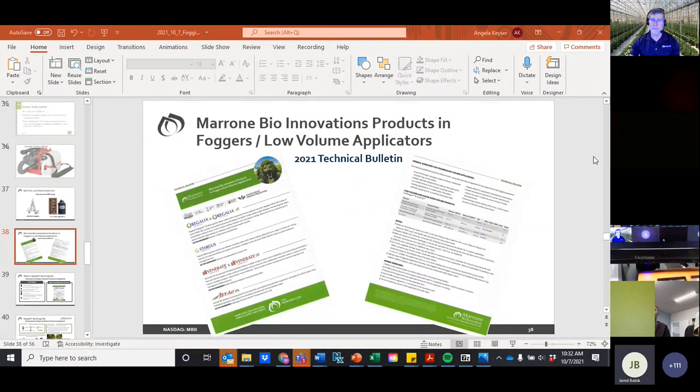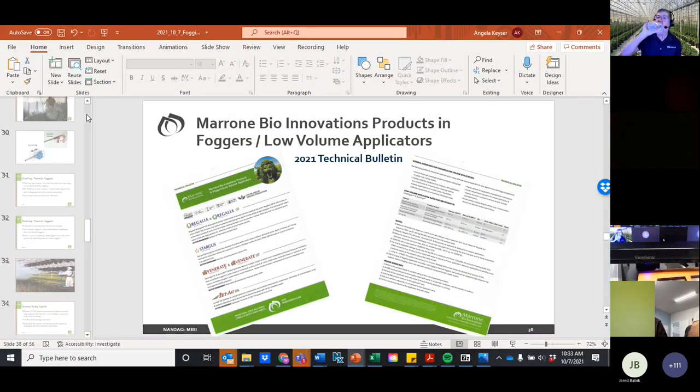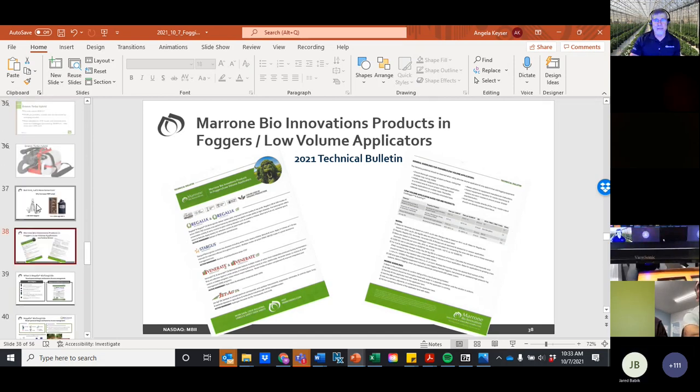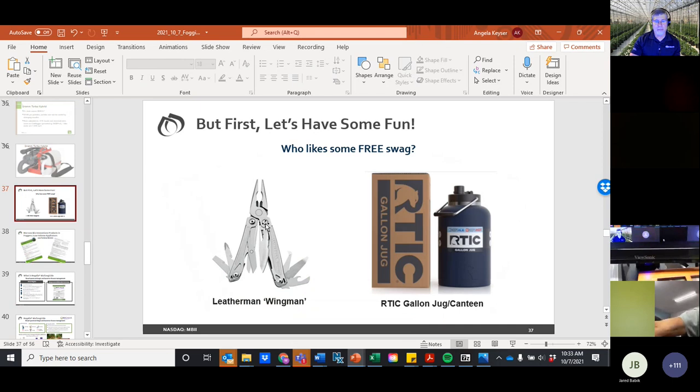Moving to Q&A. The first question from Christian Collins of Oregon: Can you use cold foggers to apply calcium chloride for poinsettias? Yes — a fair amount of work has been done using autofoggers and cold foggers to apply calcium chloride to poinsettia bracts. We use 0.55 ounces per thousand square feet for that. Great question.